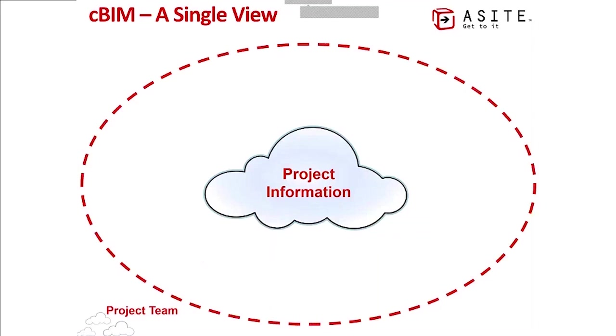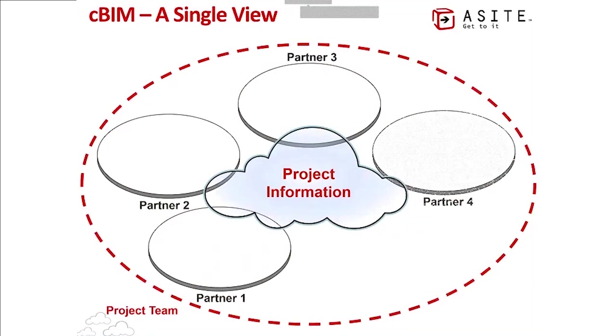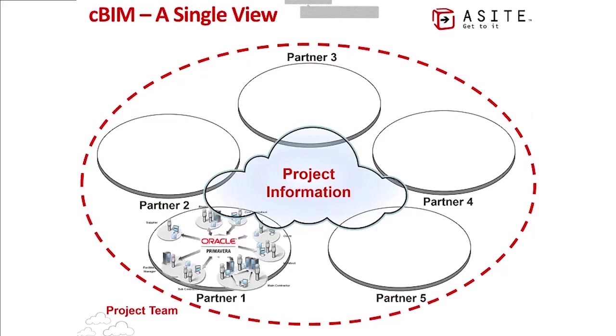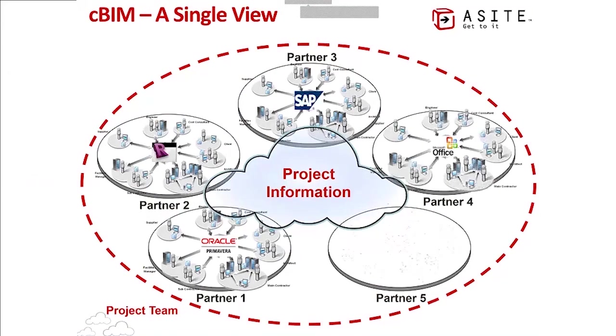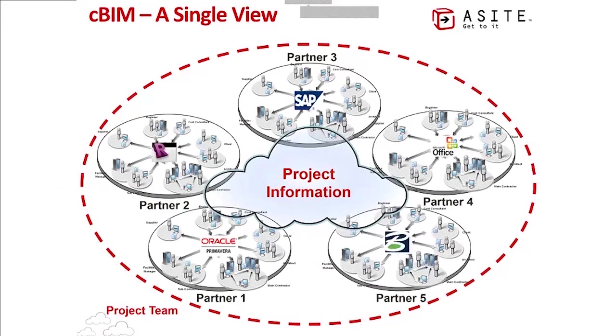What we're creating is a single view. If you have data held in multiple silos, then an overall view of the data you need from a project perspective is difficult to achieve. Collaborative BIM needs to connect up all the disparate data sources and silos and turn them into one single view, with project groups using various systems all connecting up into the cloud for easy accessibility.